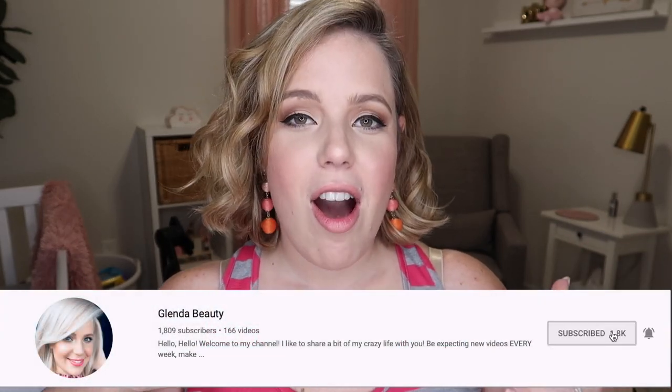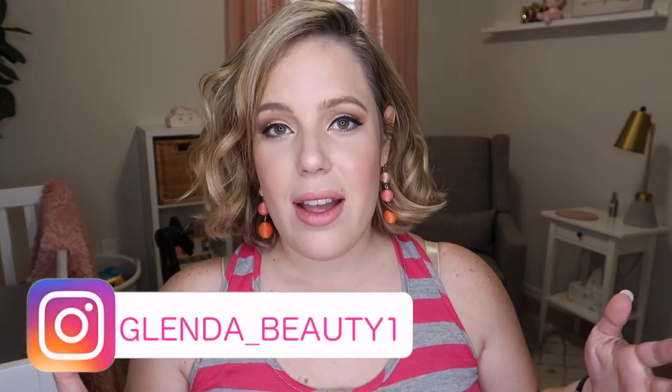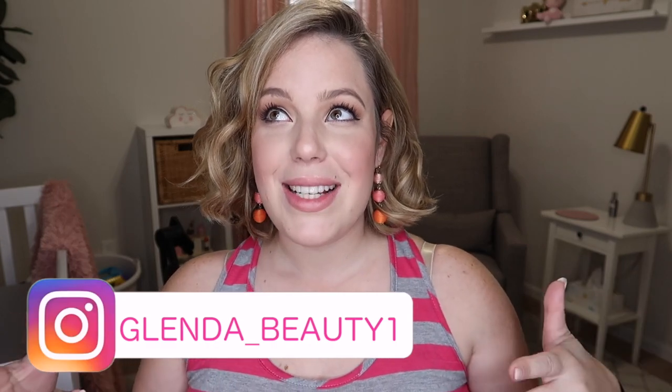Hello, welcome back to my channel! I hope you guys are having a fabulous day. Today I'm going to be reviewing — or I guess showing you — our new stroller, the stroller that we're going to be using for our new baby girl that we're expecting. There are a lot of things we knew we wanted with this stroller.